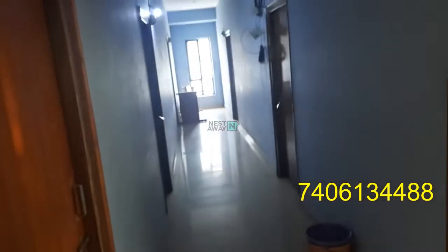It's in good cleaning situation. This is a room.